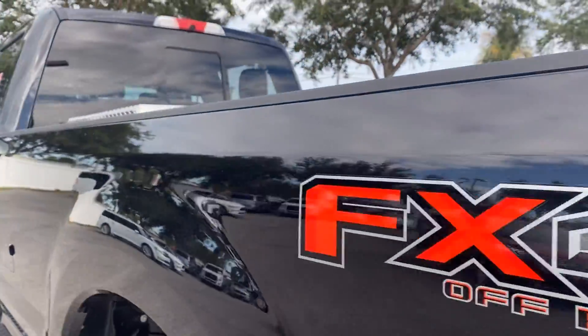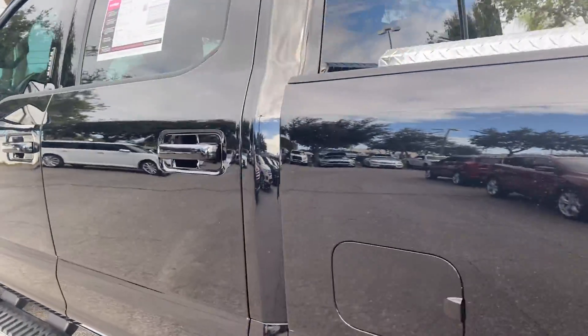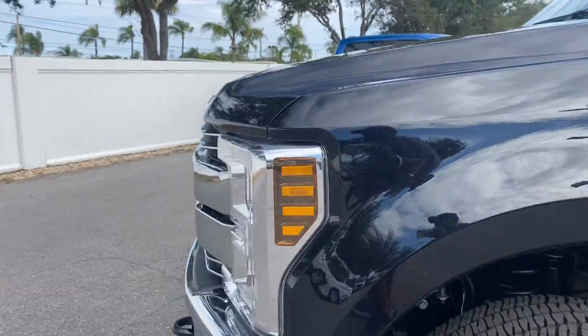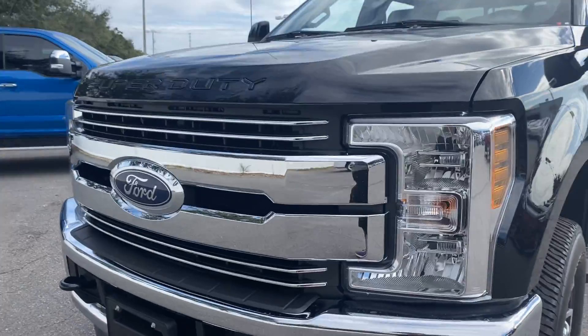This vehicle is four wheel drive, powered by the turbo diesel 6.7 liter Power Stroke engine, which has lots of torque.